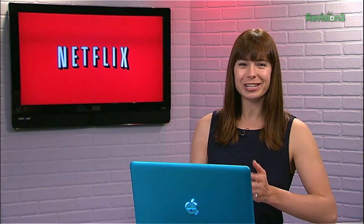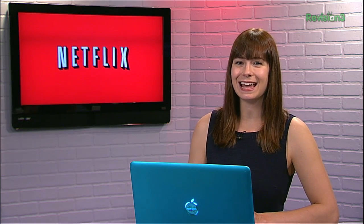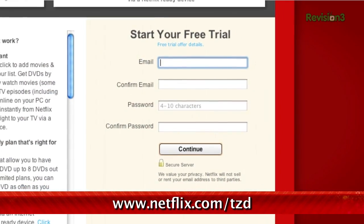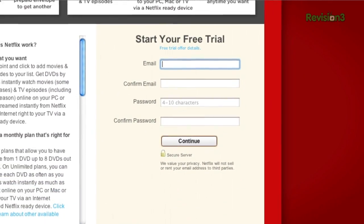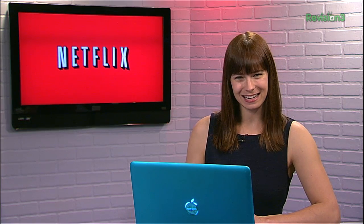Netflix people, you already know what it is. But have you signed up? Go to netflix.com/tzd and sign up for a free trial to start streaming TV episodes and movies right to your computer. Plus, you can use it on a whole range of devices, including game consoles and set-top boxes. Help out the Techzilla Daily by signing up.